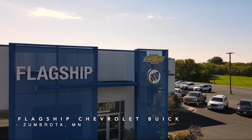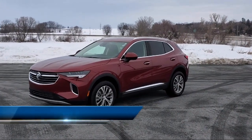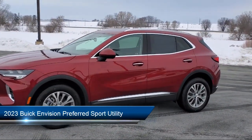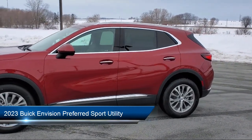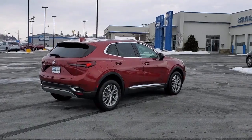Welcome to Flagship Chevrolet Buick, and here's a look at one of our great vehicles for sale. It comes equipped with Auto High Beam Headlamp Control, Forward Collision Alert, Following Distance Indicator, Roof Rack, and Sirius XM Satellite Radio.